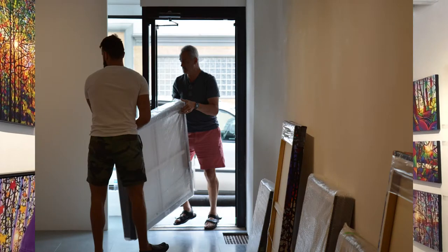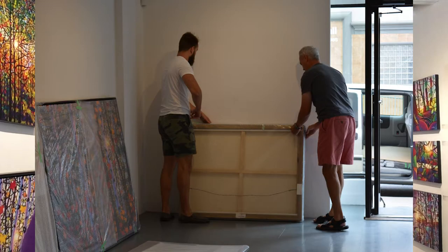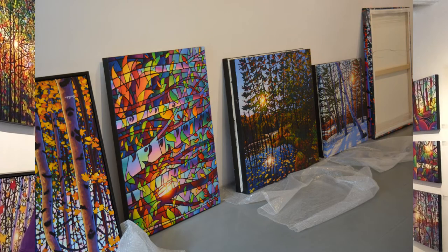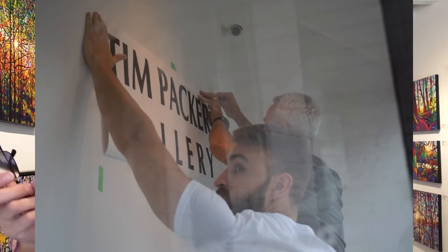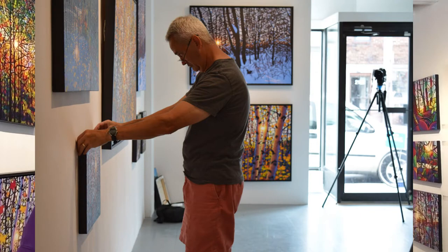We came down on Thursday with Cameron, Diane, and Brooke. Diane and Brooke stayed for a couple of hours to help get stuff in and unwrap it — Brooke also took a lot of photos — then they left and Cameron and I stayed to hang the show. It took us about six hours because it's very important to get the spacing right and to get paintings next to each other that complement each other.